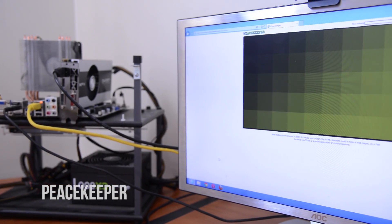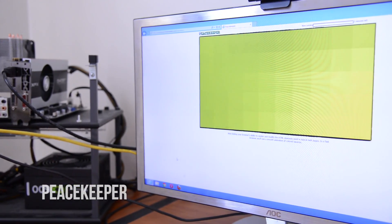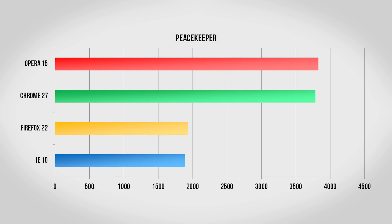To start with, we have Peacekeeper, which is a great overall test of a browser. This is a very general kind of test, so it doesn't just focus on one thing or another. Surprisingly, Opera wins out here with a score of 3829, followed closely by Chrome with just under 3800, and Firefox and Internet Explorer are much farther behind with scores around 1900.